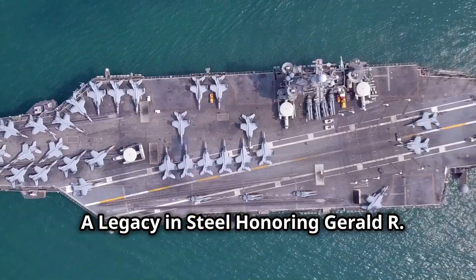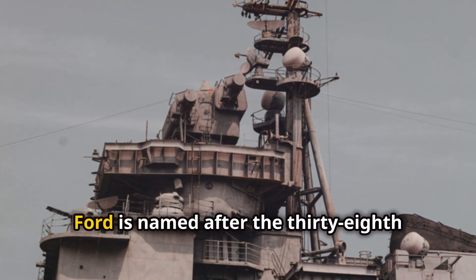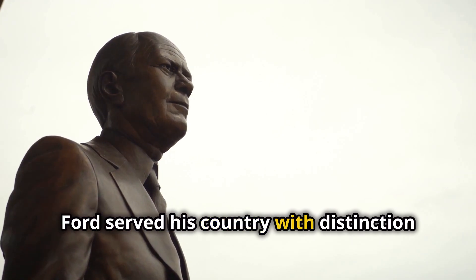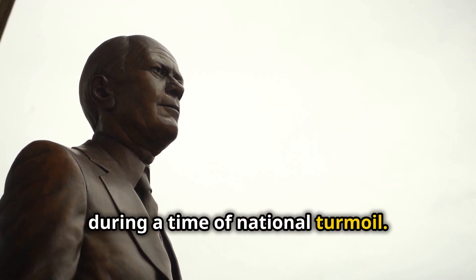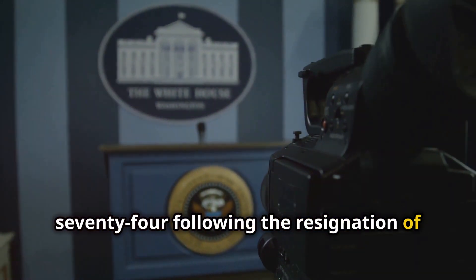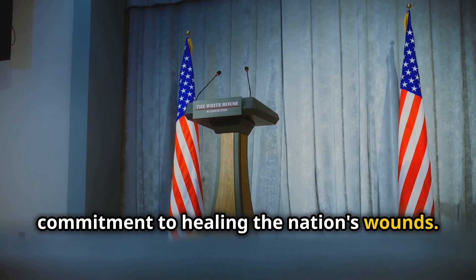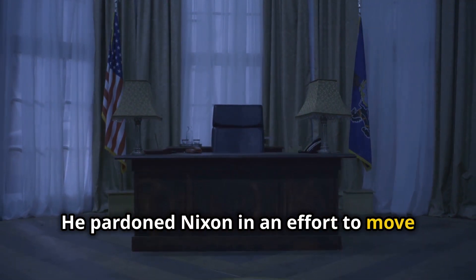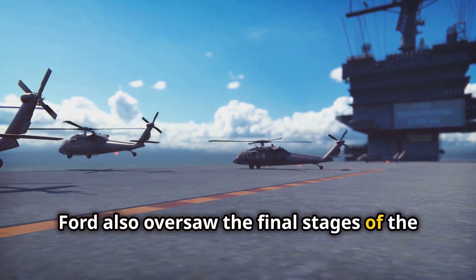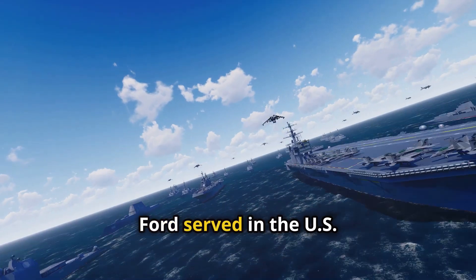A legacy in steel — honoring Gerald R. Ford. The USS Gerald R. Ford is named after the 38th president of the United States. Gerald R. Ford served his country with distinction during a time of national turmoil, assuming the presidency in 1974 following the resignation of Richard Nixon. Ford's presidency was marked by a commitment to healing the nation's wounds; he pardoned Nixon in an effort to move the country beyond the Watergate scandal.